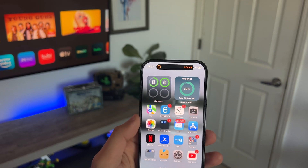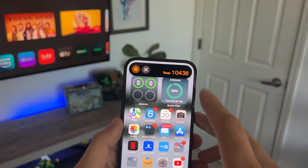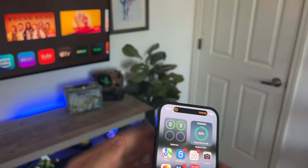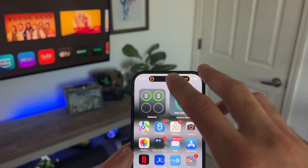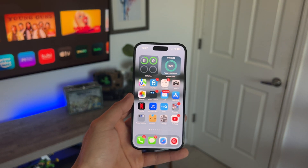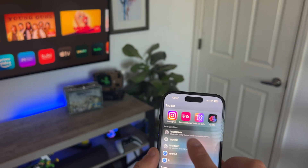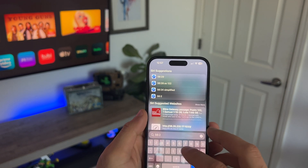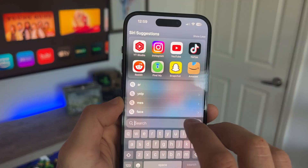If you actually have the Dynamic Island, you can see the timer stats right there. I did a whole dedicated video on what the Dynamic Island can do if you're curious. Now, if you're someone who uses Spotlight Search a lot for locating apps, that's just one of the cool things it can do — it can also easily do math. So instead of launching the Calculator app, you can use Spotlight Search. You can even track flights there — just input a flight number and it will pull up the info.